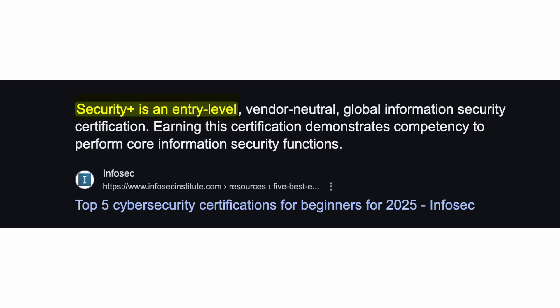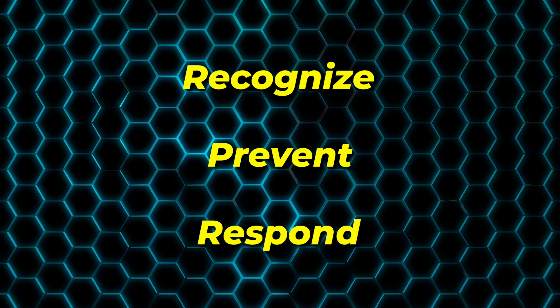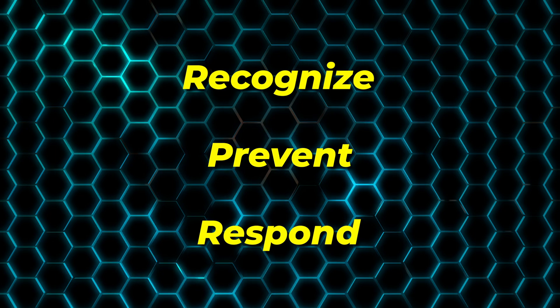Let's start with the basics. Security Plus is one of the most popular certifications in the whole cybersecurity world. It's offered by CompTIA, which is one of the most reputable names in the IT industry. Security Plus is considered an entry-level certification, but don't let that fool you — it is not easy. This is a serious exam that tests your ability to recognize, prevent, and respond to a wide range of cybersecurity threats.